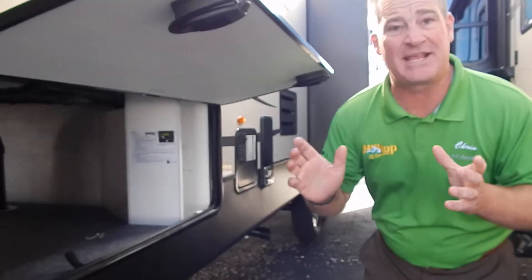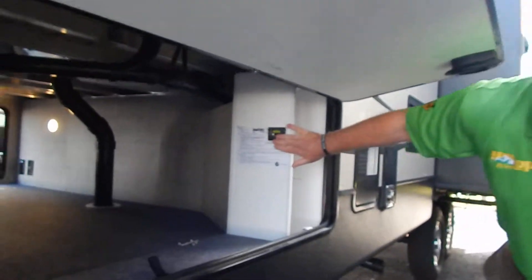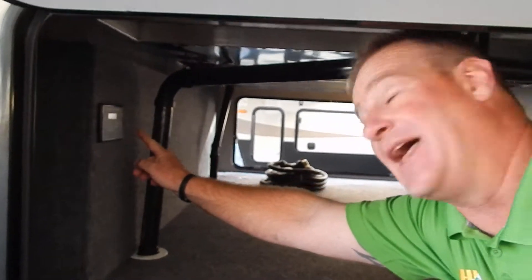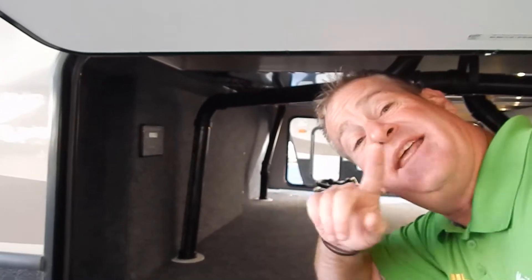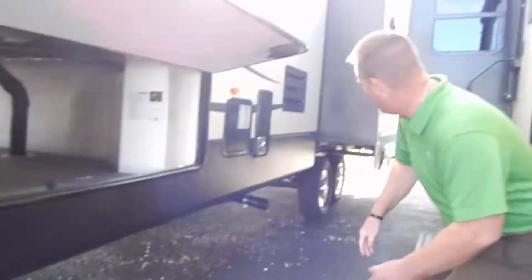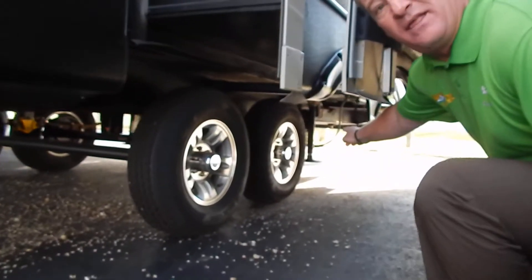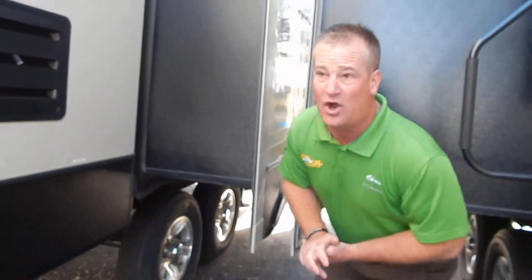First and foremost, one of the big things that I hear people talk about is the setup factor. This has the LCI Automatic Leveling System. If you look right here, this is the control panel — key thing being the auto level. When you get to the campground, all you have to do is hit auto level and this unit will level itself. Just hit auto level and walk away. You have one point of contact in the front with two legs, and then right behind the rear wheel is the next leveling arm. So you have four points of contact, and they are on auto level.